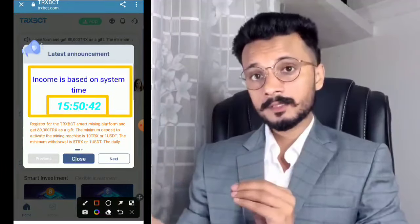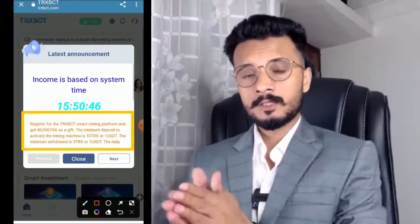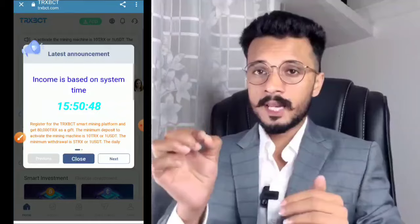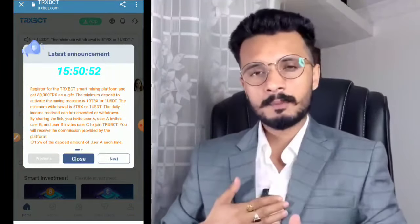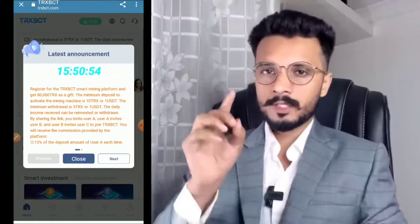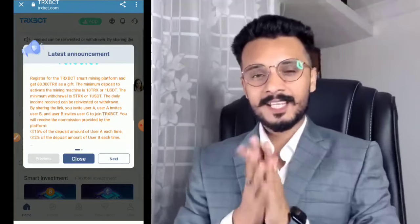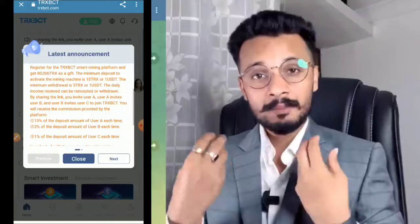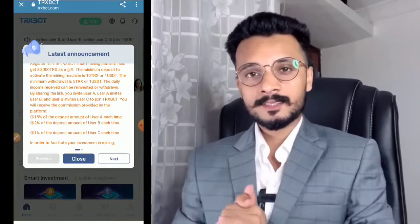I will talk about the registration of the trxvtc smart platform. You get 18,000 TRS as a gift. The minimum deposit to activate the mining machine is 10 TRS, which is over 1 USD. The minimum withdrawal is 5 TRS. Daily income can be received by reinvest or withdrawal, and sharing your invitation link is available.